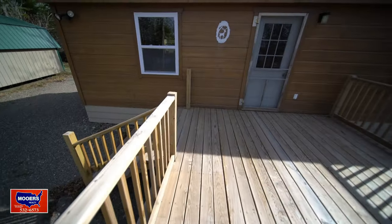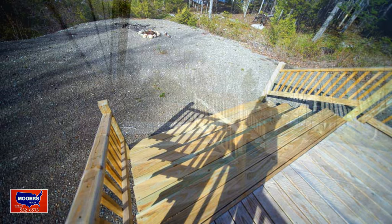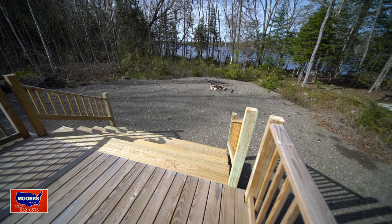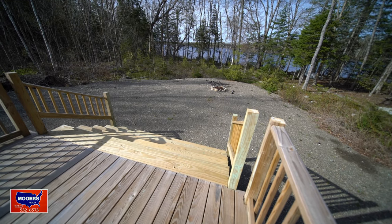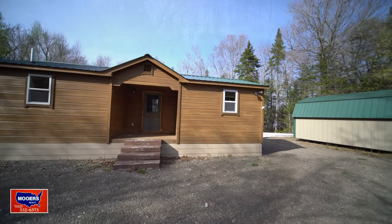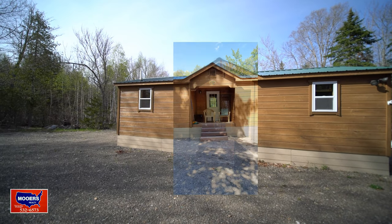The deck is pressure treated and it's 12 by 12. That's a proper set of steps — not a dinky little narrow one you're going to fall off if you've had a few too many barley pops or adult grape juices. It's over 30 feet long.